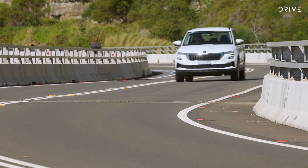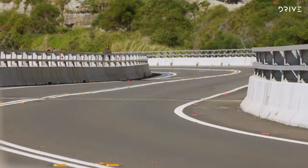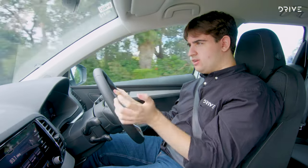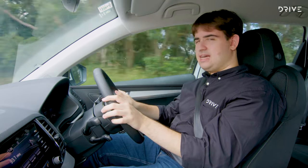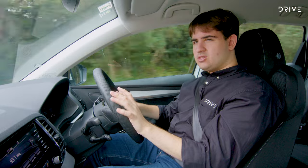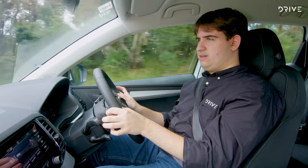Handling is pretty good too — there is some body roll as you'd expect, but it's really nice overall. The steering is light but also quite direct, so it's easy to get along with and composed on a country road. In terms of wind and tyre noise on the freeway, there's some tyre roar on coarse-chip surfaces, but it's not too bad — you can turn up the stereo to get around it.